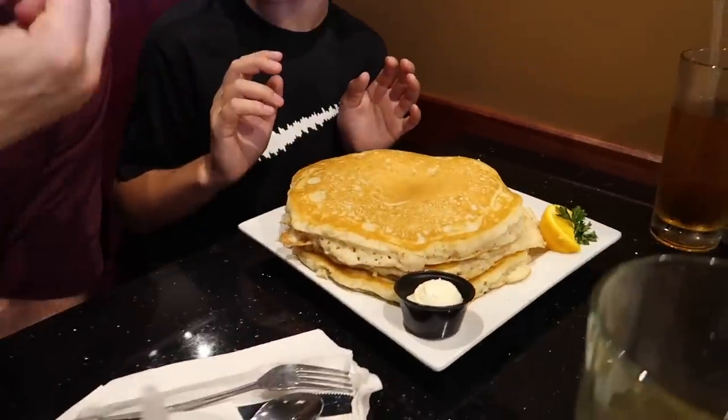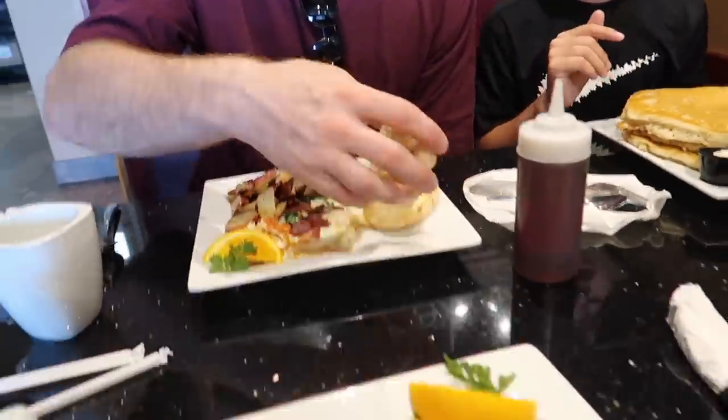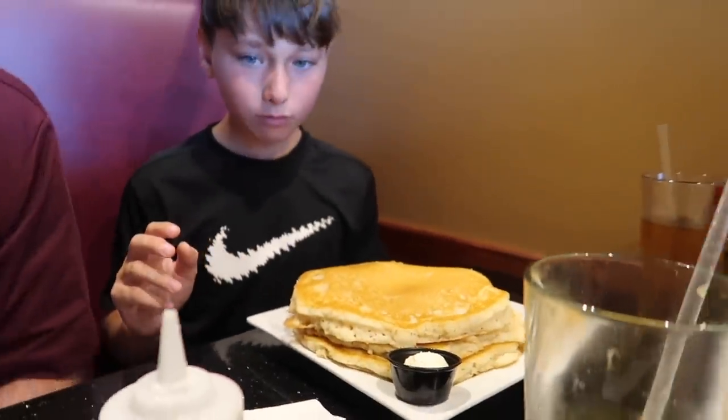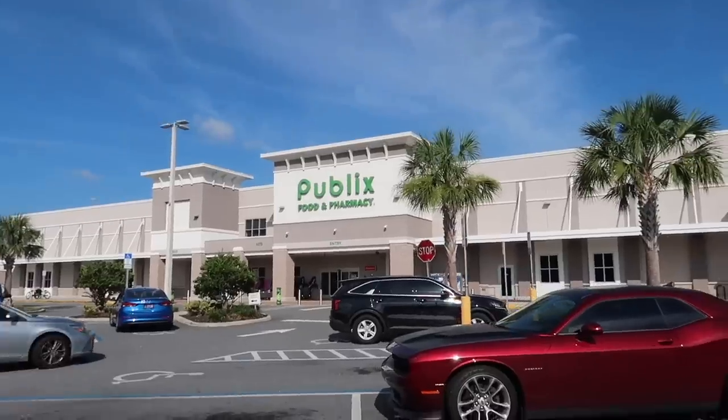How shocked are you at the size of the pancakes? Joe's gone for a waffle, very nice. Keegan and I have gone for egg white omelettes, but we're hoping to get a taste of these guys. Breakfast is done. We're absolutely stuffed.